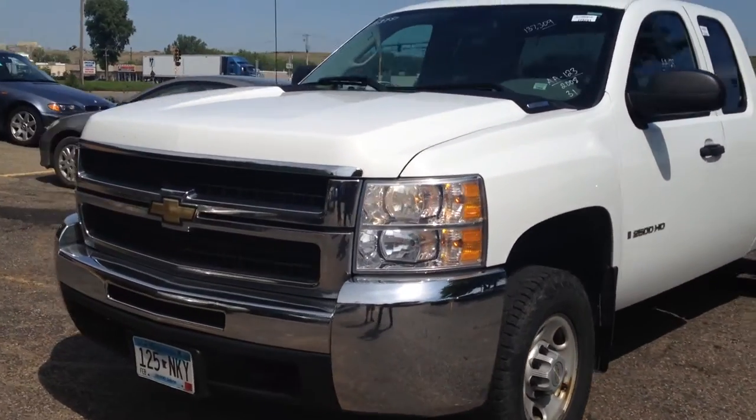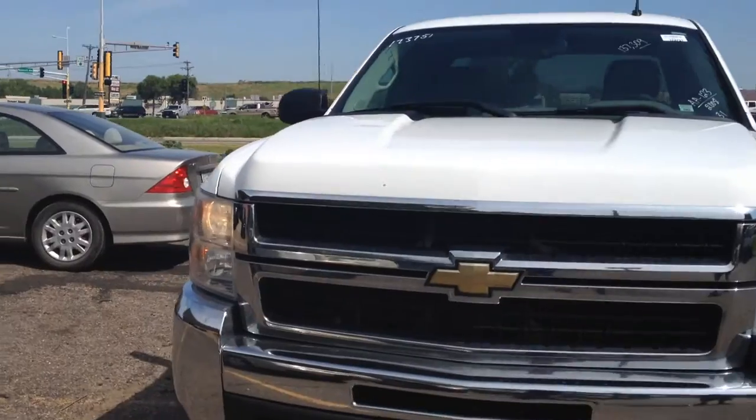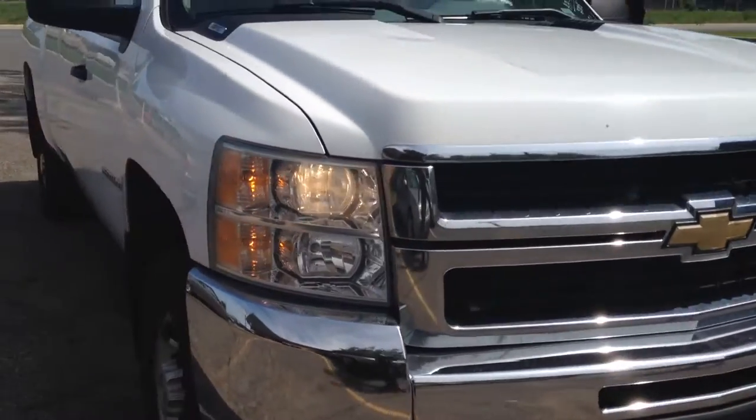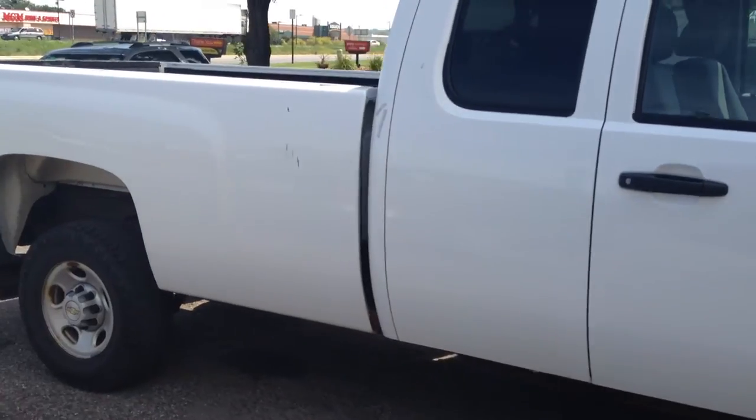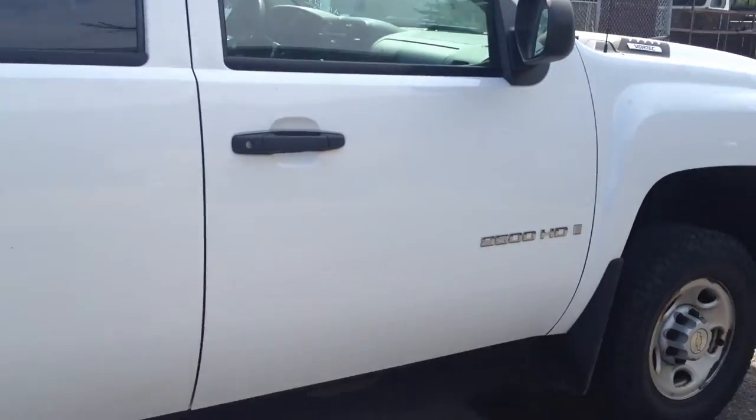Hi, today at Ride Auto we have this new body style 2008 Chevy Silverado. This is a 2500 HD. It's an extended cab 4-door. It's a long bed and it has a 6.0 liter gas V8.